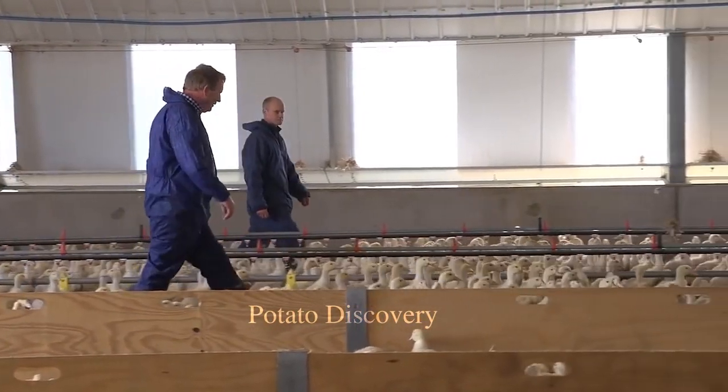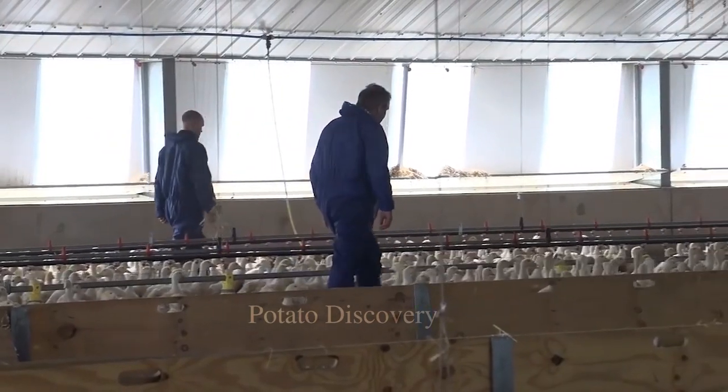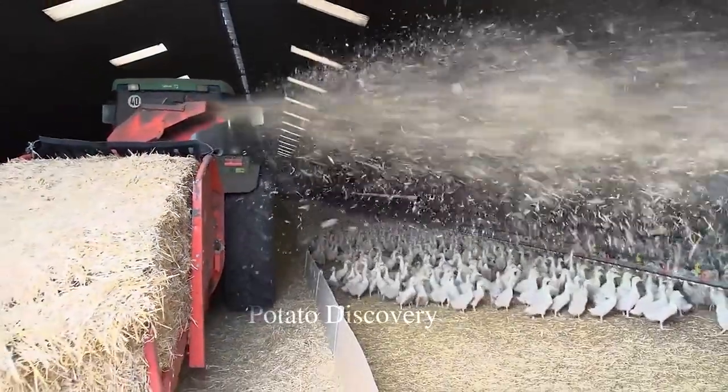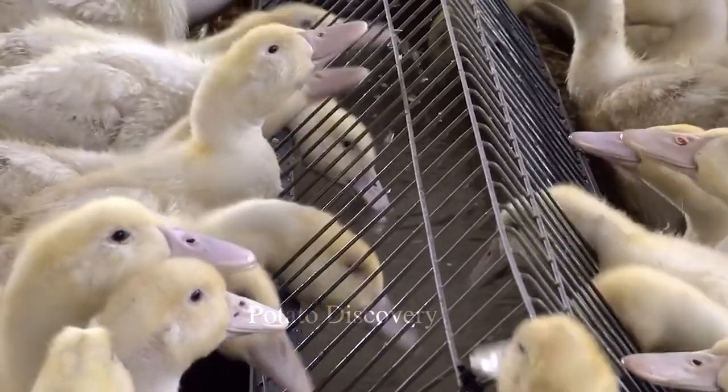After the ducks grow up, they will be taken to large farms where there are automatic water and food supply systems. A clean living environment will help ducks reduce disease.